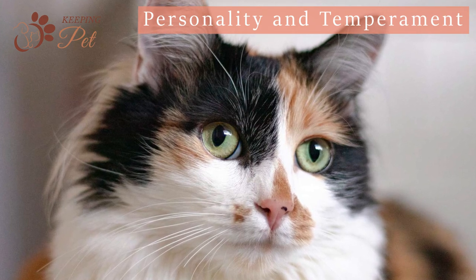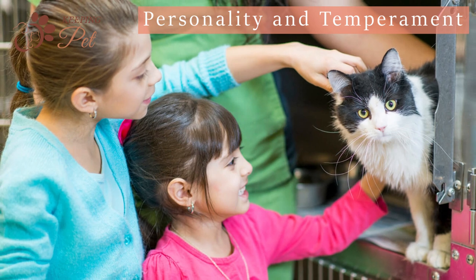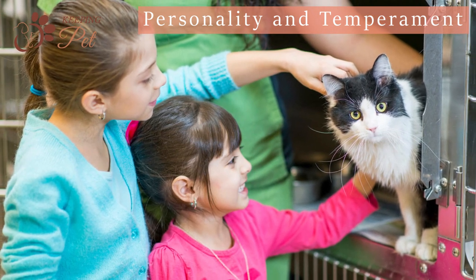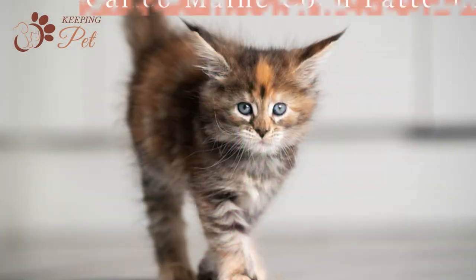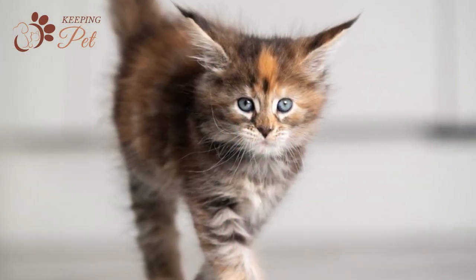It is a bit hard to find a Calico cat or a kitten. So when cat lovers get their hands on Calico Maine Coon kittens, they fawn over and spoil them by always allowing them to get their way. This likely develops Calico Maine Coon kittens into feisty, sassy, and strong-willed adults.